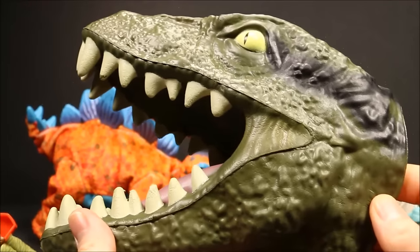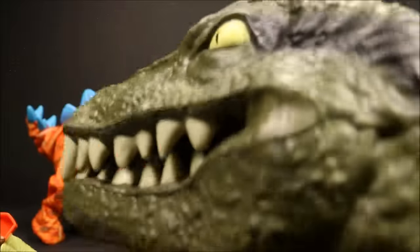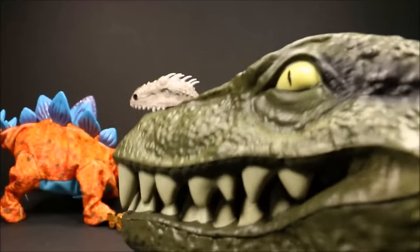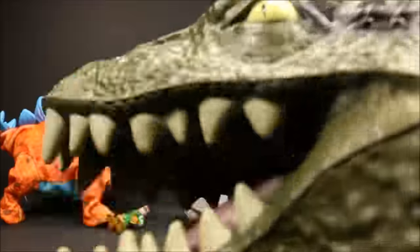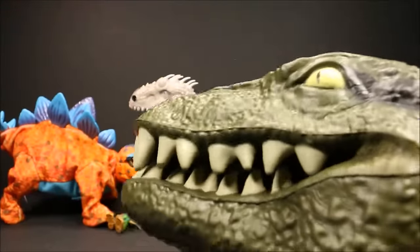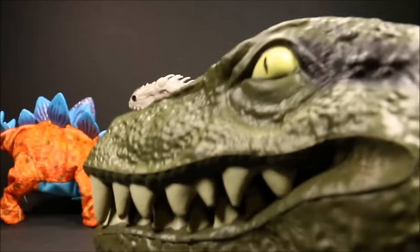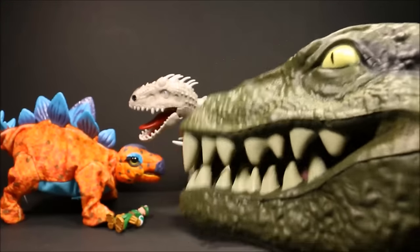We had the cool foam Velociraptor head. You put this on your hand and you've got a cool Velociraptor you could use to attack and talk. Hey guys, it's great to see you again. You got anything for me to eat? You got any pets I could eat? I'm hungry. I'm going to get something.